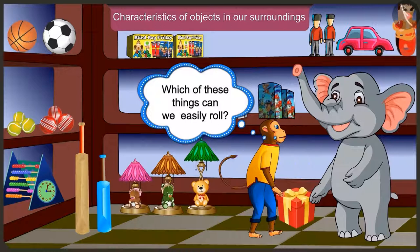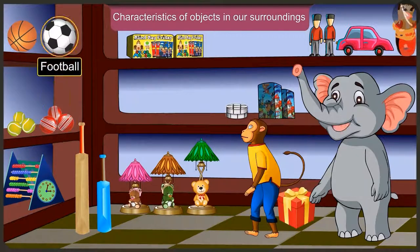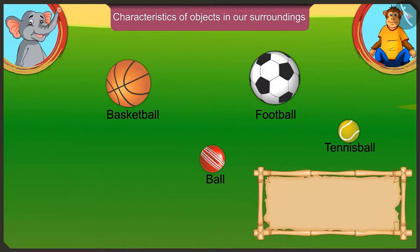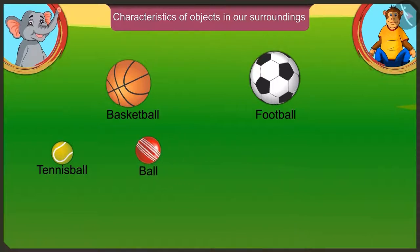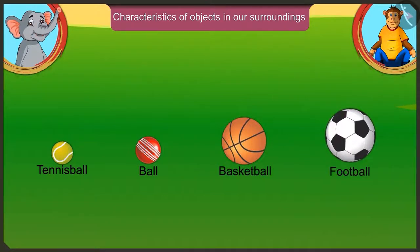Which are the things here which can be easily rolled? We can easily roll basketball, ball, football and tennis ball because they don't have any corners and they have a curved surface. Now arrange these balls in ascending order of their size. According to their size, we first place the smallest tennis ball, then the ball bigger than that, then basketball, and finally the largest football.